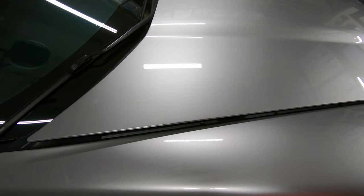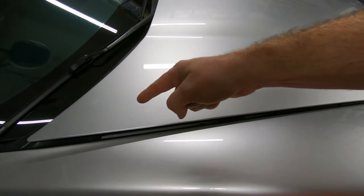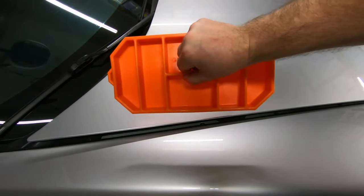You want to see how well it grips? This is the hood of my Corvette, unlatched, and this is a small Grip Mat.